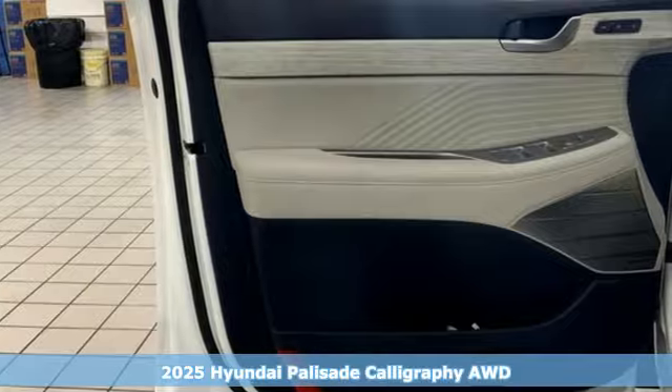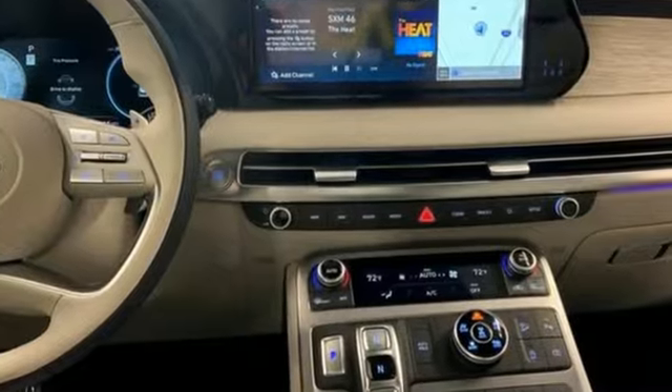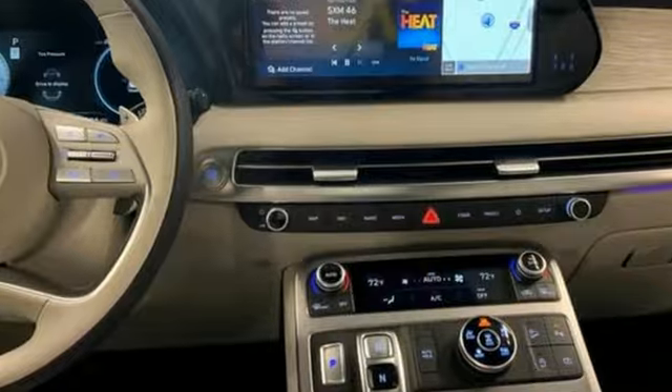It comes with all the amenities you need: a V6 engine, heated and ventilated leather bucket seats, and an integrated navigation system with voice activation.